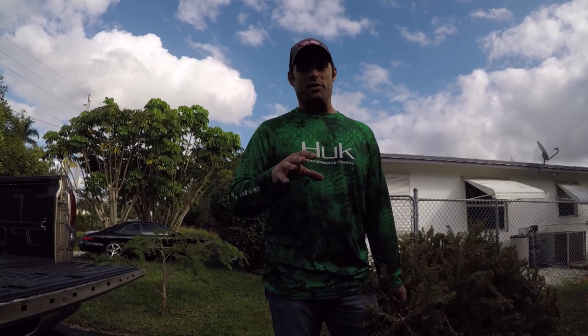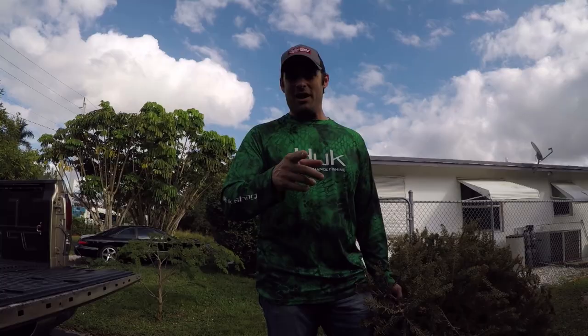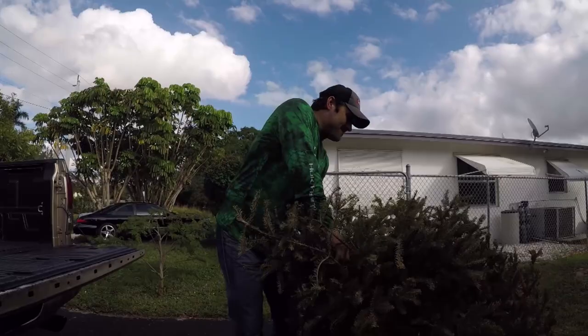Alright folks, it is the day after Christmas 2017 and I'm going down to Key Largo with my kids and one of my good friends John Dwyer for some twilight moth action. I think it's going to be a fun episode, check it out. But first I got to get this tree in the truck.